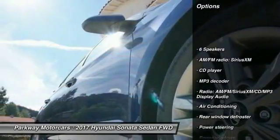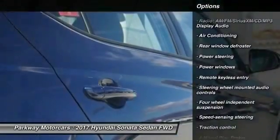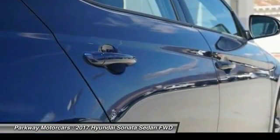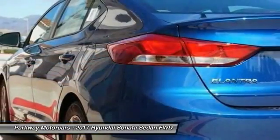Traction control, dual airbags, air conditioning, power steering, four-wheel disc brakes, power windows, security system, CD player, rear window defroster, and electronic stability control.